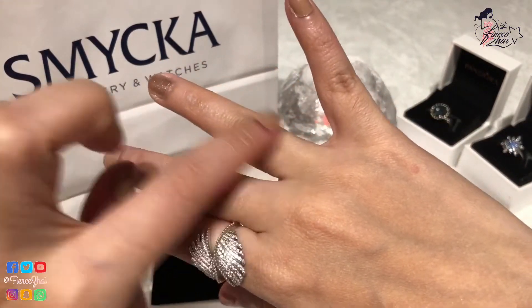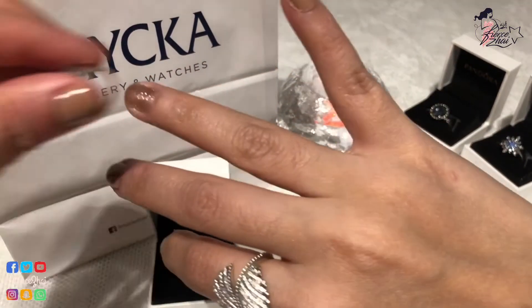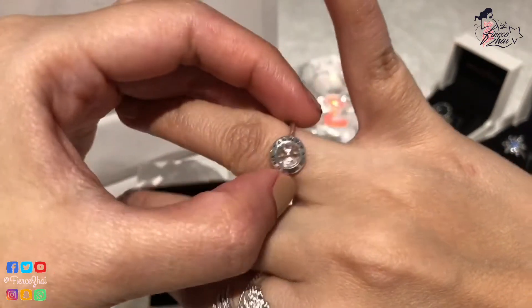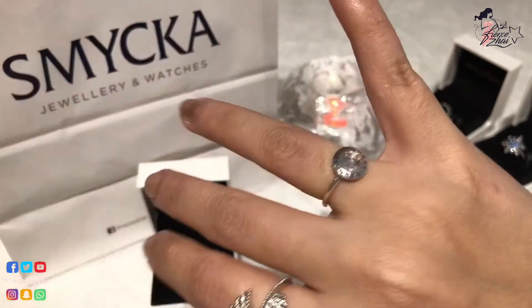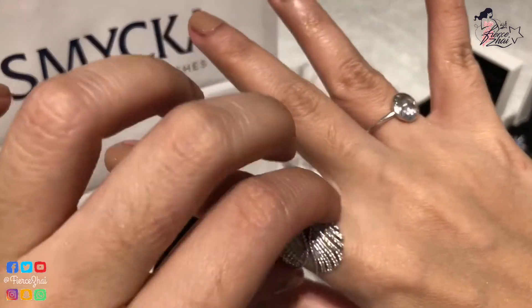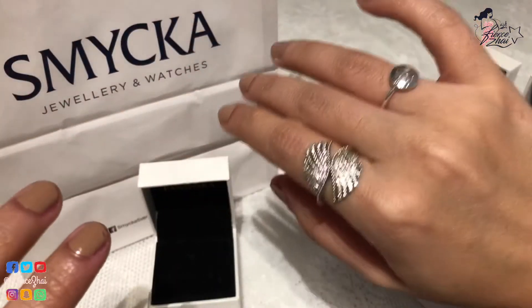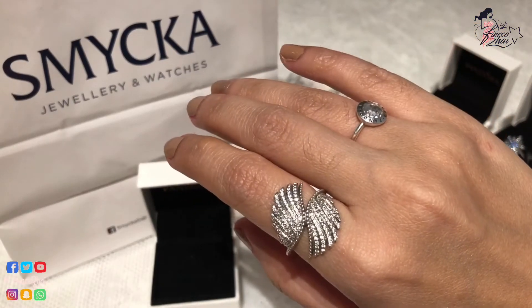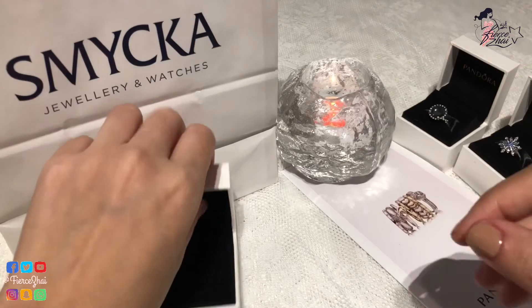I've been wearing this non-stop lately, usually on this finger and with something else. Usually I put another ring here, like the Pandora Radiant ring, and yeah, like that. So maybe I can just keep it this way. If you have the same ring, let me know in the comments because I've been loving this ever since I got it.